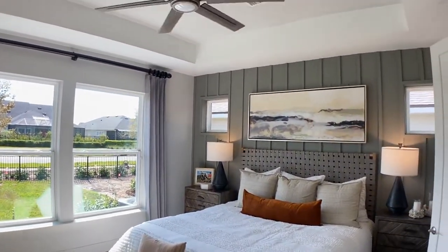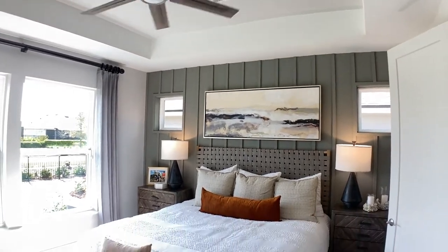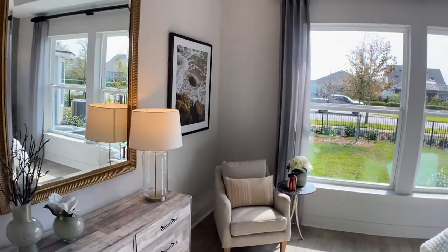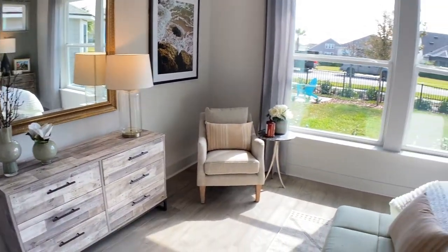It's really close to the master suite. As you enter the master, you're going to see these soaring ceilings — this big, tall tray ceiling we've added as an option. Big windows overlooking your large backyard, just lots and lots of natural light.